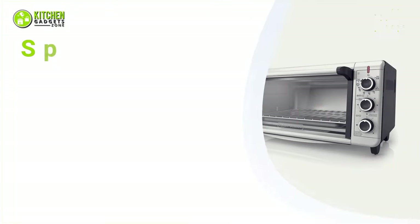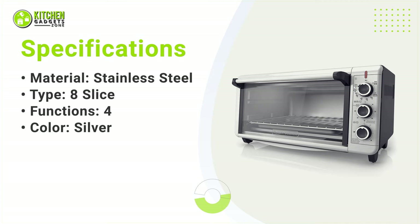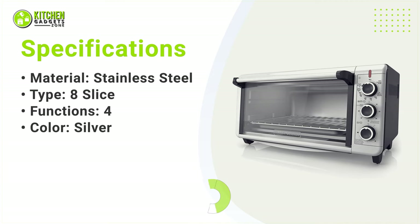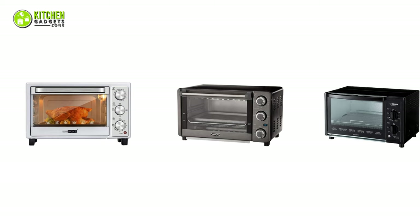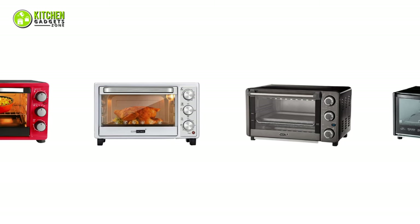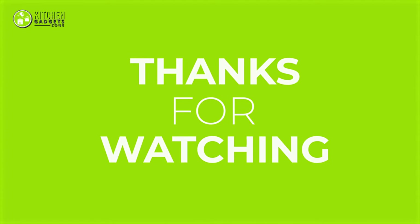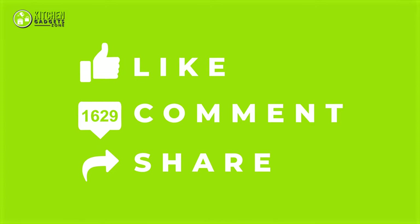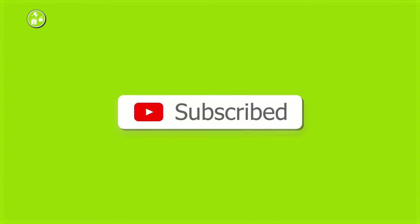So that's all for our video about the five best affordable ovens that you may want to look into right away. Thanks for watching. If you enjoyed our video and found it to be helpful, please do like, comment, and share. Subscribe to our channel for more videos like this.